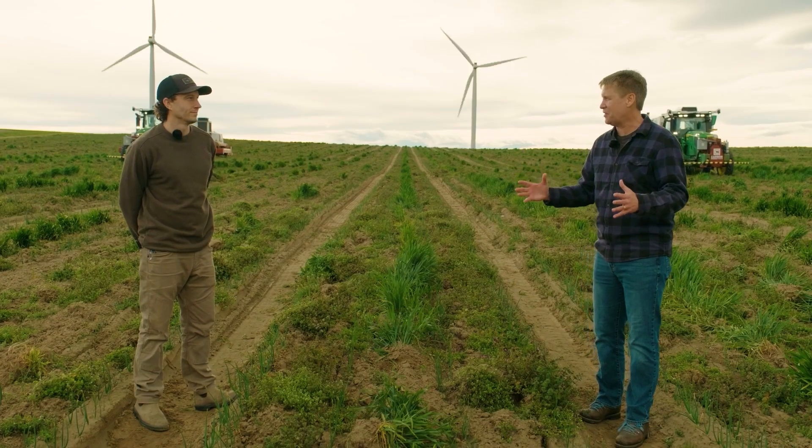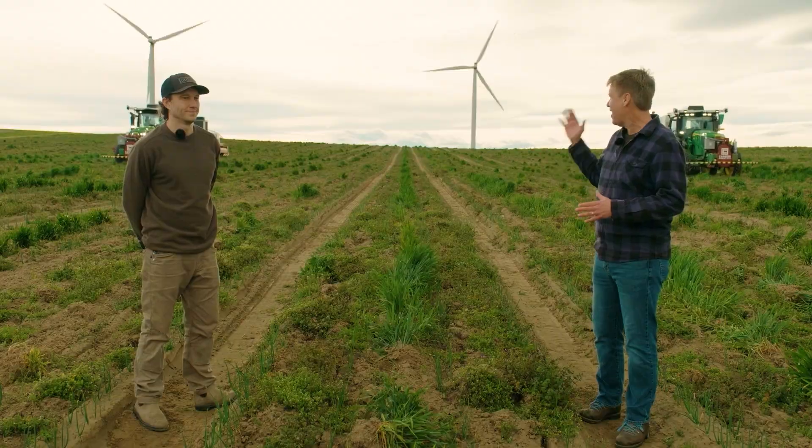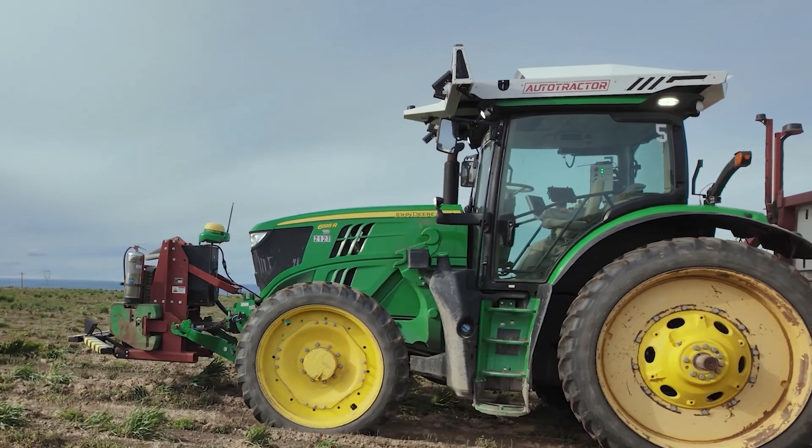Hello, I'm John Cook, co-founder of GeekWire, and on behalf of GeekWire Studios, I'm excited to be joined today by John May. He's the VP of Product at Carbon Robotics. John, we're here in an onion field in Eastern Oregon, and we have the auto tractor. Tell us what this new product is.